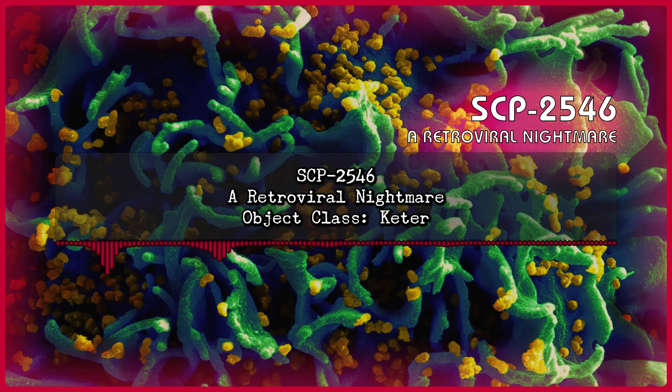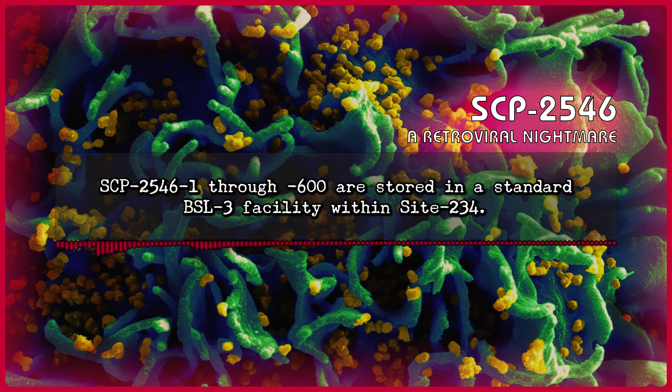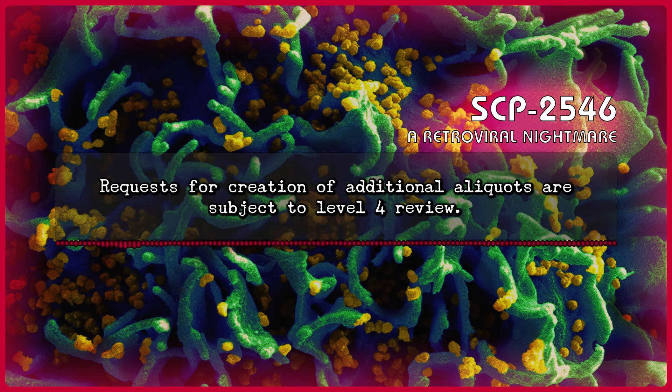SCP-2546 – A Retroviral Nightmare. Object Class: Keter. Special Containment Procedures: SCP-2546-1 through -600 are stored in a standard BSL-3 facility within Site-234. All work with these samples is carried out in appropriate BSL-3 personal protective equipment and conditions. Personnel assigned to work with SCP-2546 samples should have a minimum of 5 years' experience working with retroviruses, of both anomalous and non-anomalous nature. Requests for creation of additional aliquots are subject to Level 4 review.